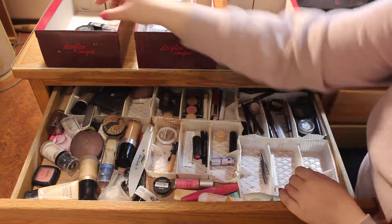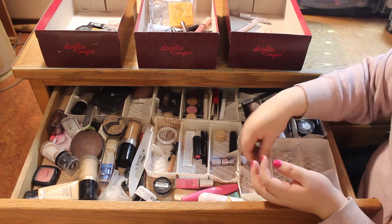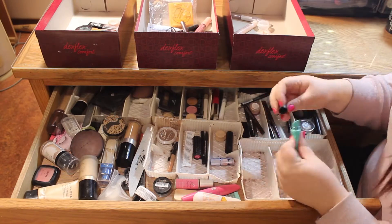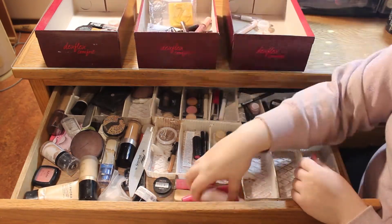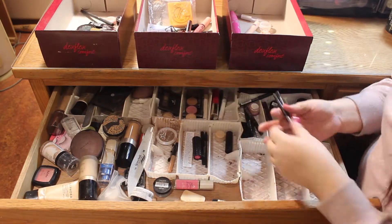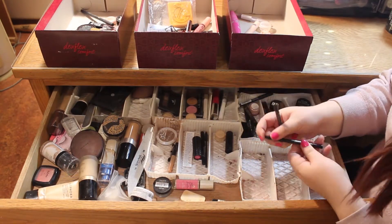The whole process of organizing and going through everything was kind of exciting because I got to see all of the makeup that has been buried in this drawer for so long, and I haven't really been able to access and go through everything.